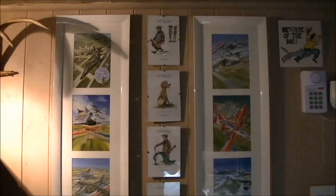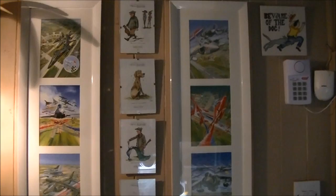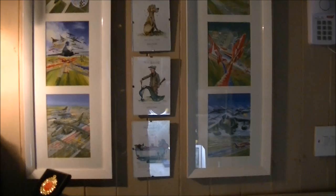Hi guys, this is Paul from International Scale Modeler. Just going to give you a quick video walk around of my modelling cave, show you a few bits and bobs in here. I've put a couple of pictures up on the forum as well, as well as the actual build process from my blog, which starts from the beginning all the way to where it is now.